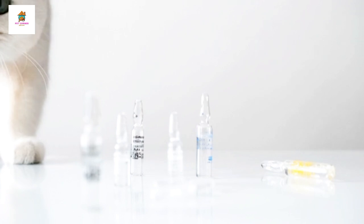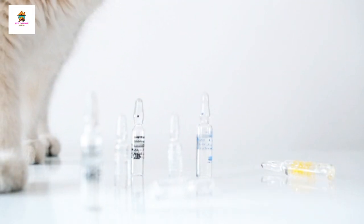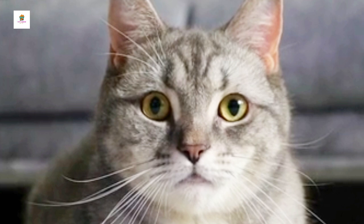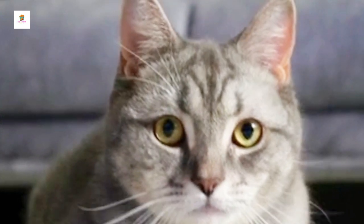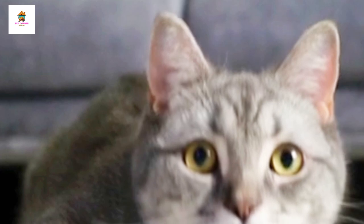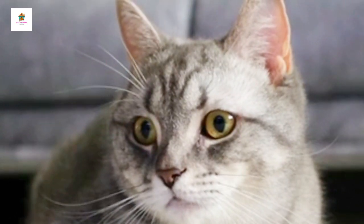British Shorthair. British Shorthairs are known for their round faces, dense, plush coats, and sturdy, muscular bodies. They are calm, easygoing, and independent, making them well-suited for a variety of households, including those with children and other pets.